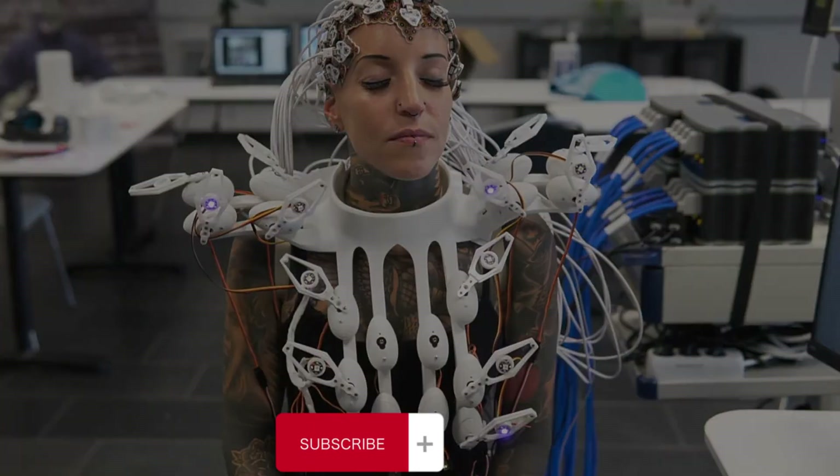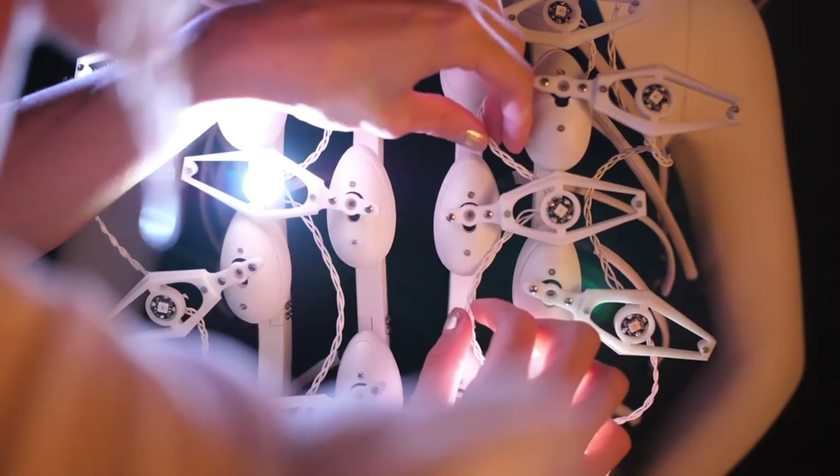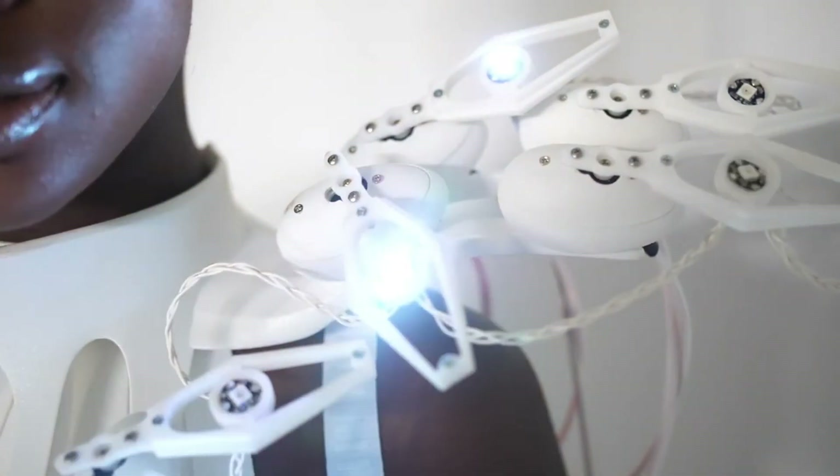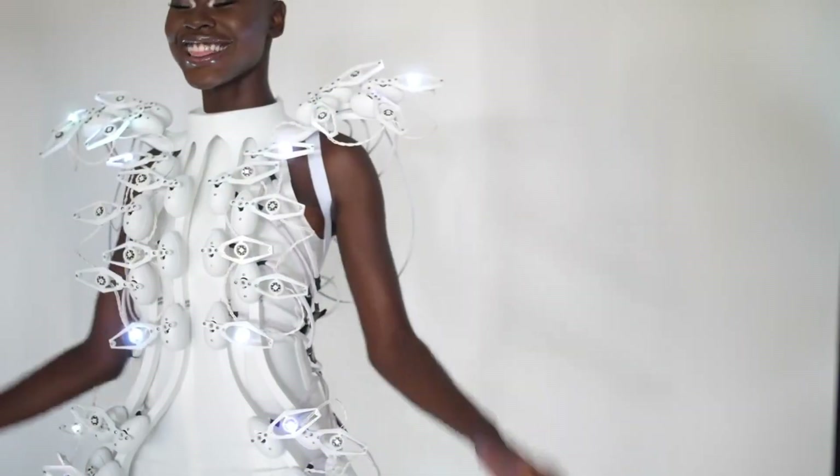As the wearer's brain activity intensifies, the lights flicker and the wings on the dress's shoulders flap. When the wearer is soothed, the lights glow purple. The Mind Reading Pangolin Dress is a true testament to the power of technology and fashion.